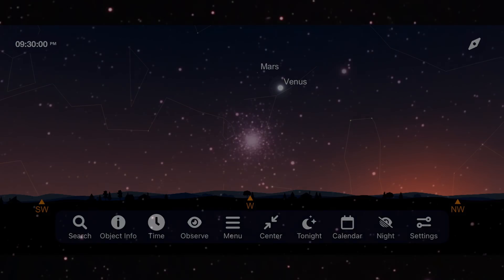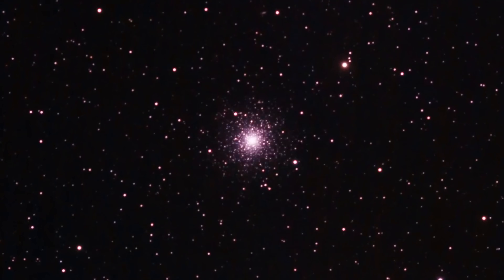Venus shines bright, and we explore some incredible globular clusters. Let's take a look at what you can go out to see and image in the night sky for June of 2023. I'm Michael Martin, and this is Late Night Astronomy.